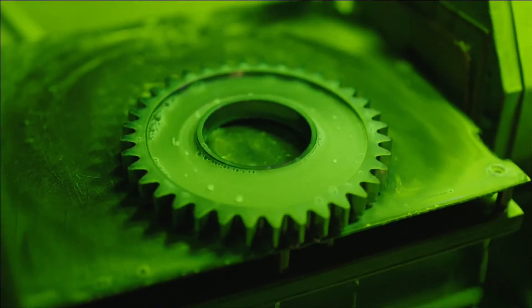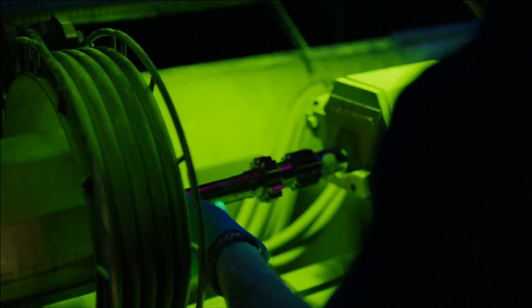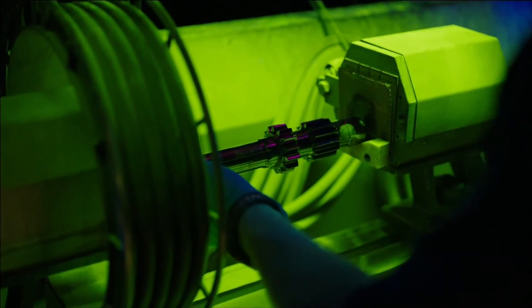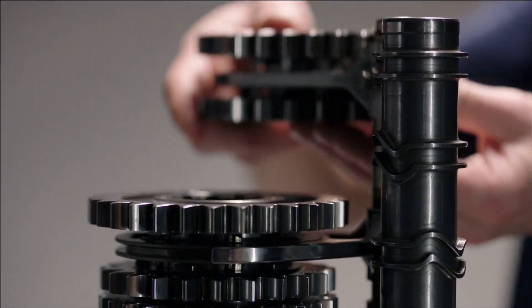The team here does an unbelievable job measuring components to microns to ensure that their fit is exactly as per the drawing.